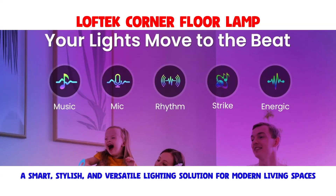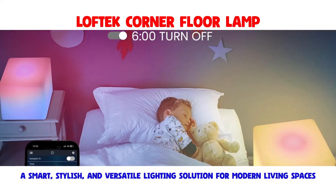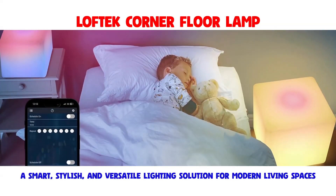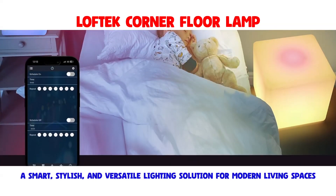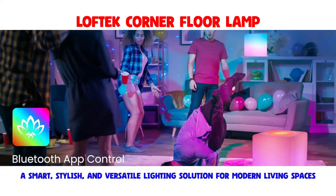an energetic gaming environment, or a serene mood for relaxation, this lamp has you covered. Installation is a breeze, requiring no complex procedures. The plug-and-play setup ensures an instant and hassle-free experience.